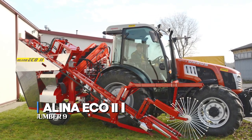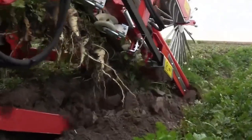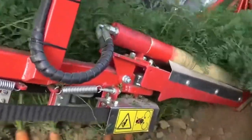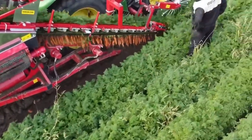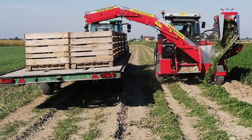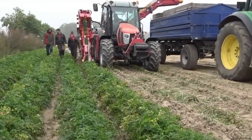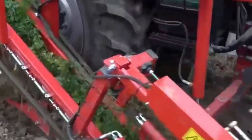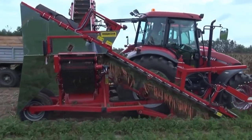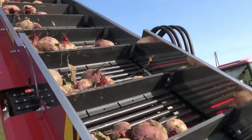Our second-to-last machine at ninth place is the Alina Eco 2. Gear up for a display of agricultural prowess — it's not just a harvester, it's the embodiment of precision and efficiency in the field. Tailor-made for small to medium-sized crops, it's a boon for fresh markets and farms alike. The Alina Eco 2 effortlessly gathers vegetables, ensuring quality preservation. Its seamless integration with tractors starting at 75 horsepower, equipped with a pair of hydraulic couplings, marks a harmonious collaboration of design and technology. In its vegetable-to-pallet-box form, it arrives fully equipped for efficiency.